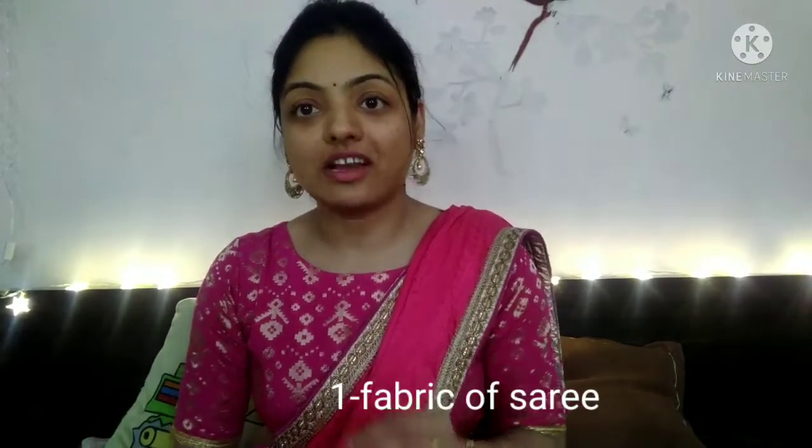The first important point is the selection of fabric for your sari. If you focus on the fabric selection, you will be able to flaunt the sari according to your body type. If you are very thin, you should choose stiff fabrics — fabrics that are hard, like linens, cotton, and net fabrics.